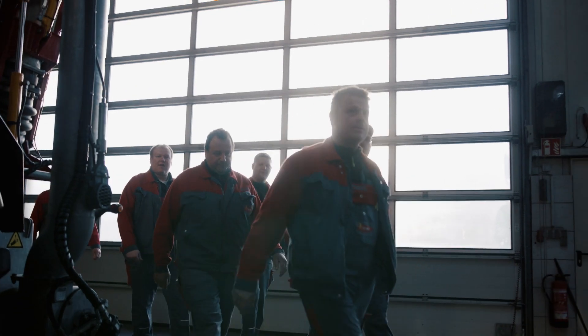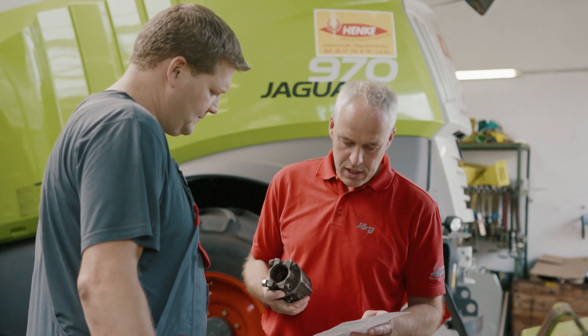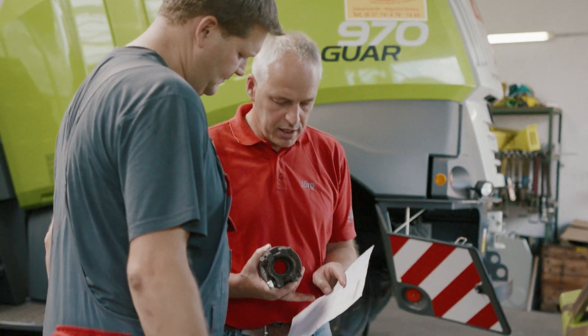We have 30 permanent employees, three apprentices studying agricultural contracting, and a few others who work for us during maize harvesting in the fall.